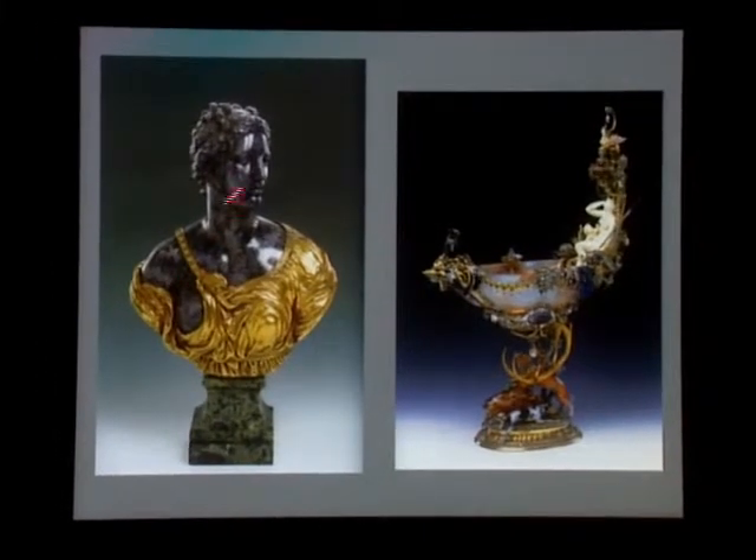They also did this bust in Dresden, designed by a sculptor with the name Hermann. Again, it's made in amethyst, which was so rare — amethyst that was found in Saxony at the time. And next to it is something that I simply had to show you. Again, it's a national treasure — it's not allowed to leave Germany.